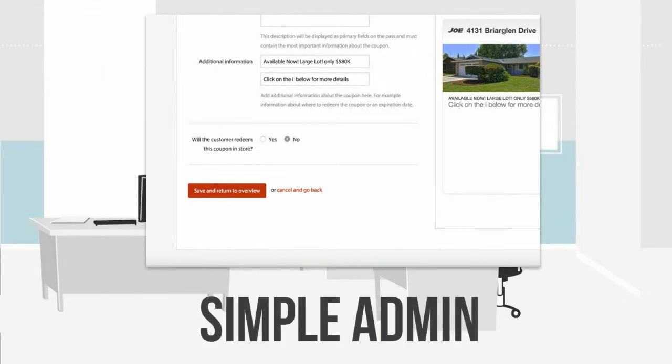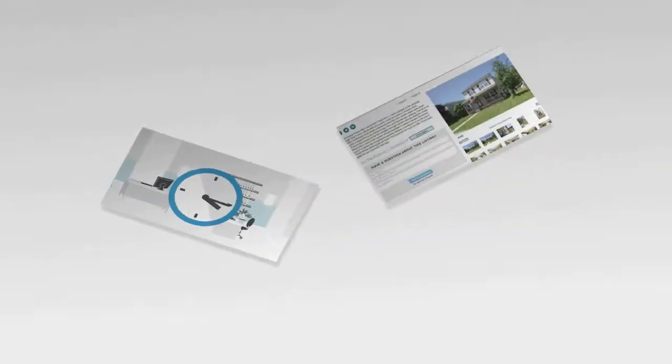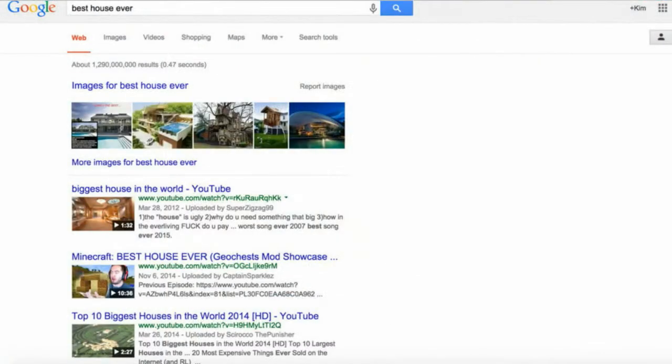Using a simple admin you can create and distribute passes in less than five minutes. Insert the direct links into your website pages, social media ads, search engine marketing, and email campaigns.